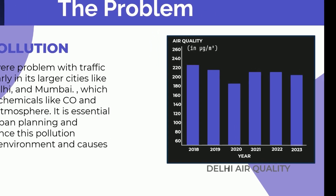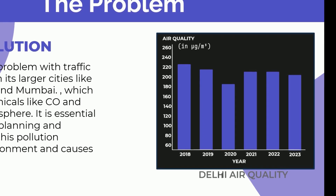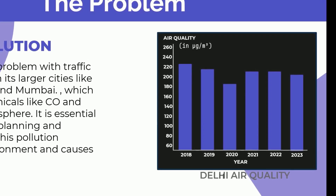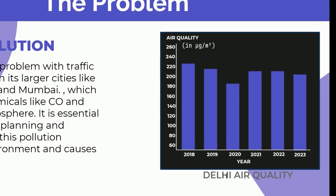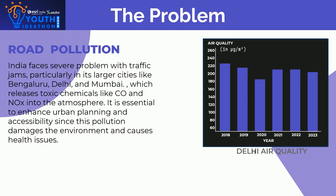If you see the graph on the right side of the presentation, it shows Delhi's air quality over the years 2018 to 2023. An air quality index value of 50 or below represents good air quality, but Delhi's air quality is around 200, which is almost harmful for the environment.